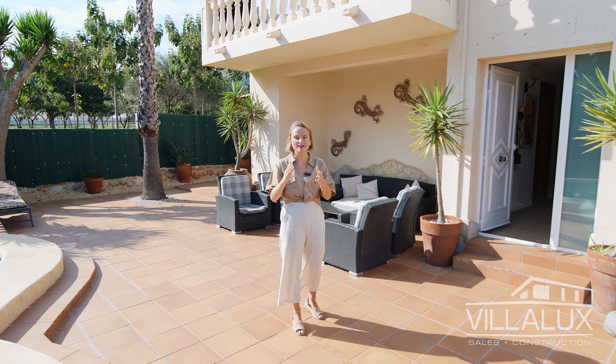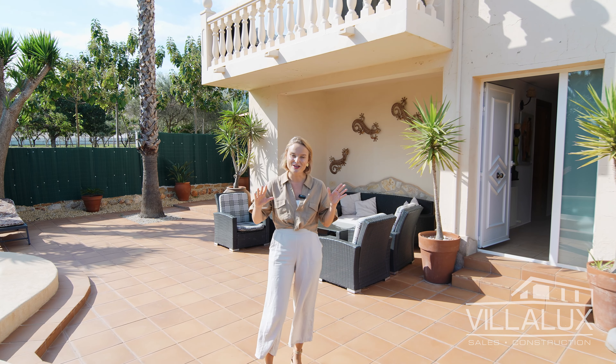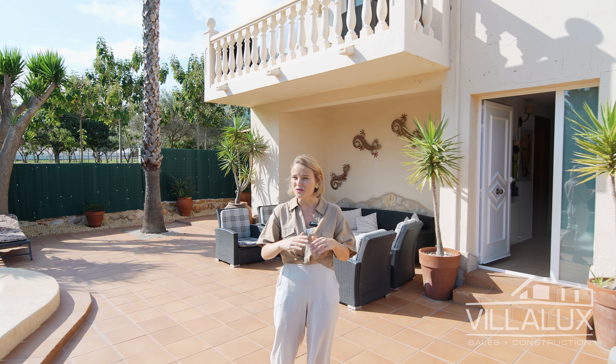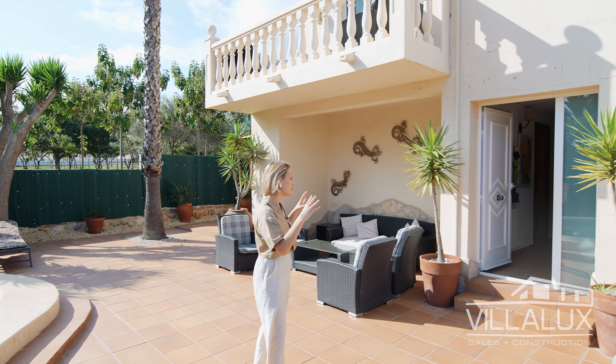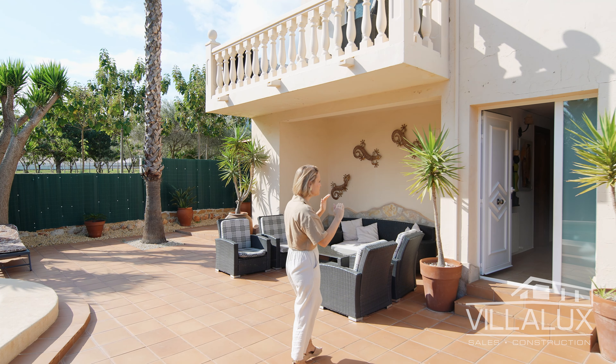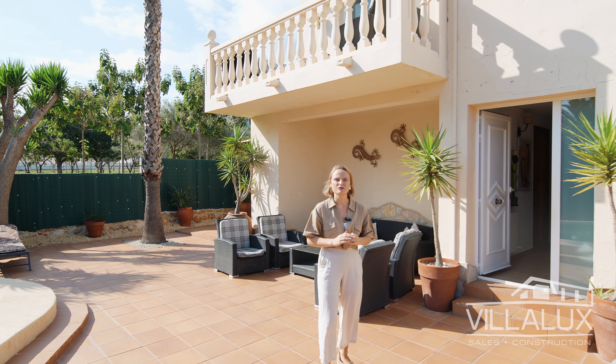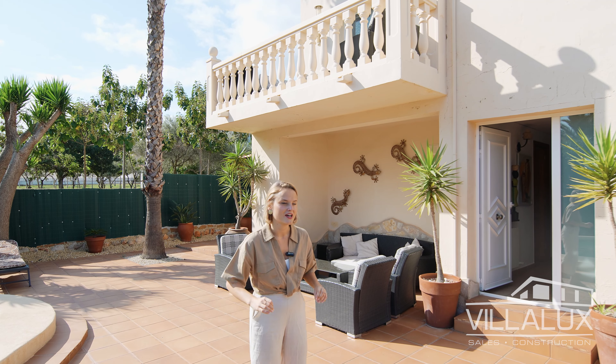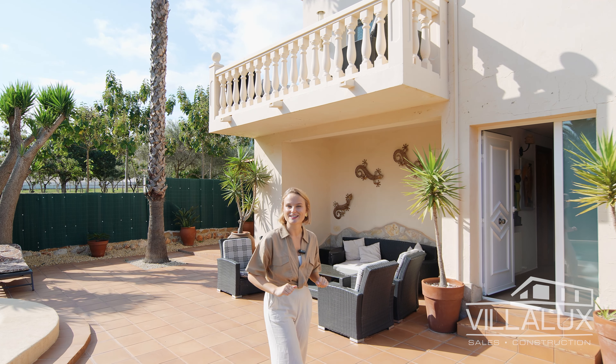This villa is also very close to Denia marina where you can find a lot of nice restaurants and bars, and you have the Les Rotes beach here within walking distance. The villa is very large — there are two separate levels. In total this villa has five bedrooms, four bathrooms, and a guest toilet. I can't wait to show you the inside, let's go.